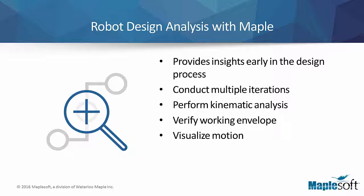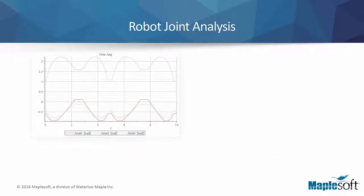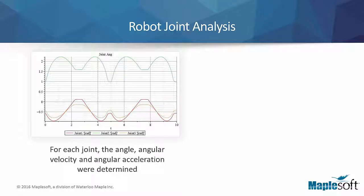A critical decision in the design was whether to configure the elbow joint on the right or left side. The kinematic analysis tool allowed the designer to evaluate both right and left positions, and by observing the robot's behavior in both options, the designer was able to make an informed decision on which side to place the elbow joint. Using Maple, the designers were also able to test if the robot was operating within an allowed range of motion and if any joint angles exceeded a specified limit.